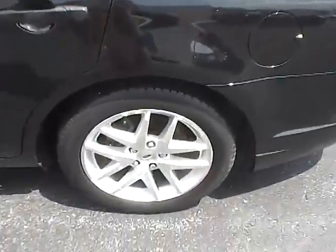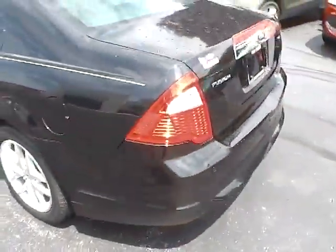It does come with these very nice 17 inch aluminum wheels. And this tuxedo black metallic really, really sparkles — lots of metallic flake in it.